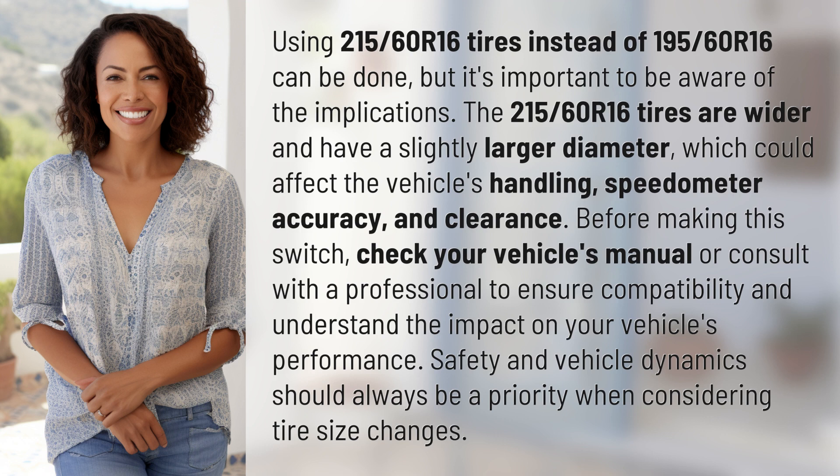Before making this switch, check your vehicle's manual or consult with a professional to ensure compatibility and understand the impact on your vehicle's performance. Safety and vehicle dynamics should always be a priority when considering tire size changes.